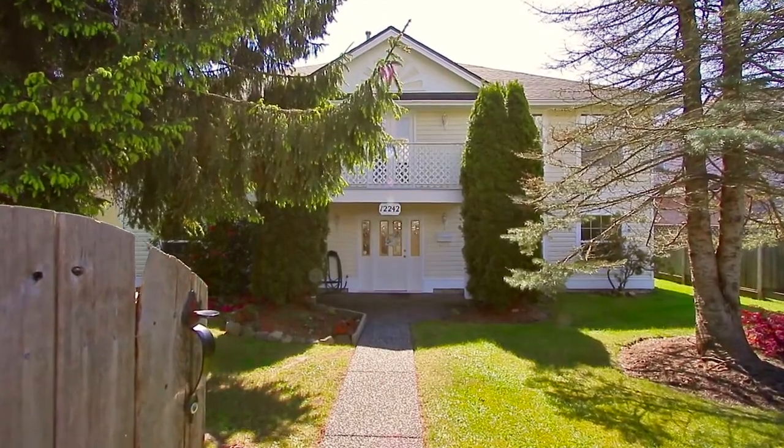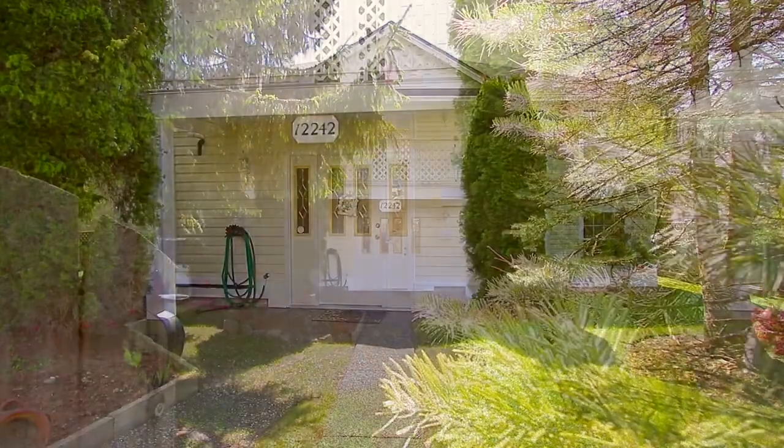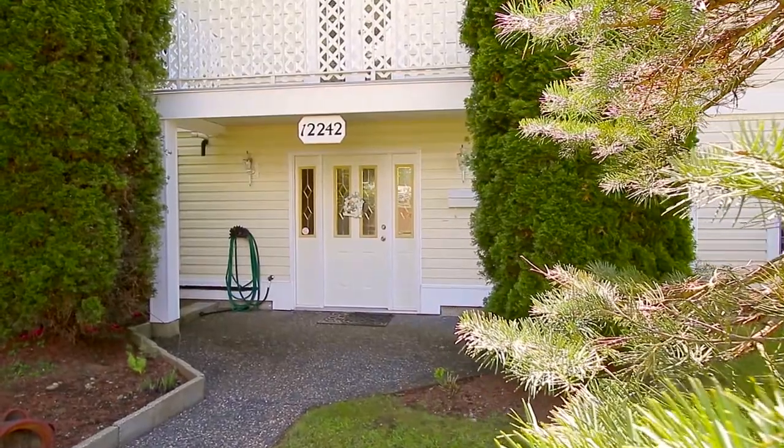Welcome to your new home on 64th Avenue in Surrey, with plenty of space for your growing family.